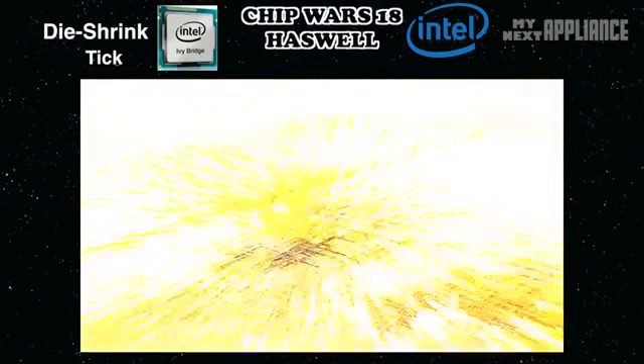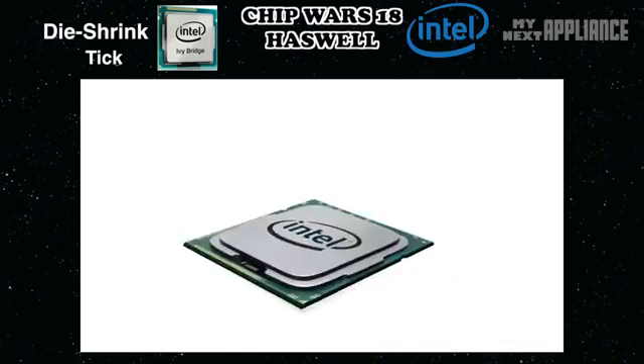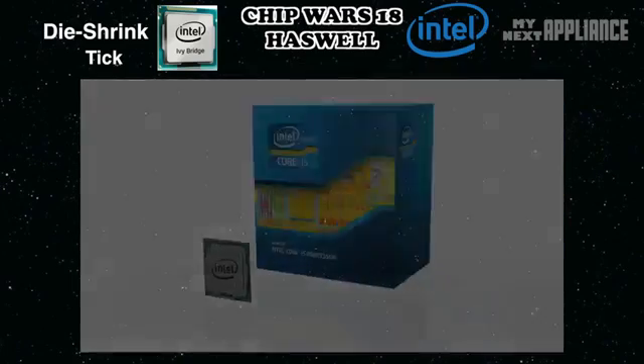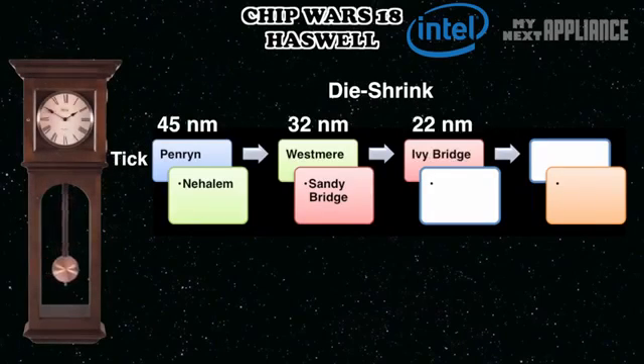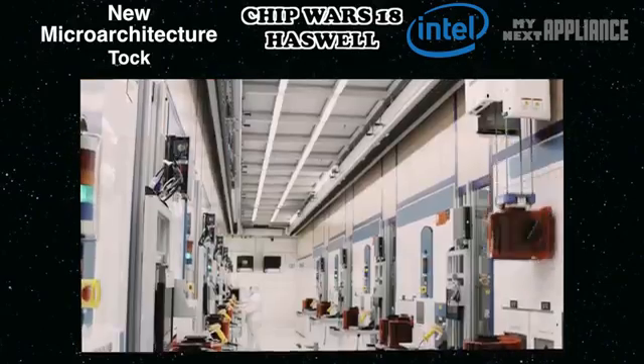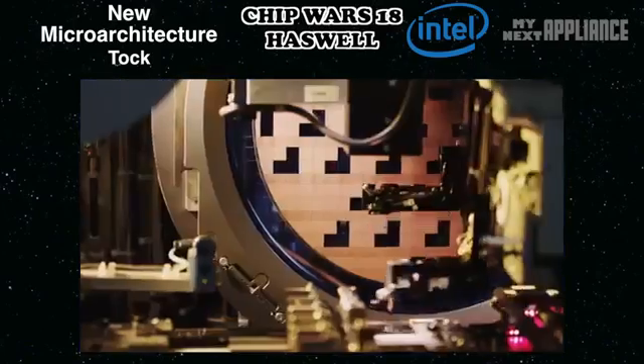Architecturally, since Ivy Bridge is like its predecessor, it's backwards compatible with Sandy Bridge sockets and motherboards, except it has a better integrated GPU in the high-end chips. On the other hand, after a tick comes a tock — using the same production process as the previous generation, except it has a new redesigned microarchitecture. Haswell is a tock. Straight out of Oregon from a new fabrication facility, Haswell is built using the same 22-nanometer 3D transistor production process as its predecessor, Ivy Bridge.